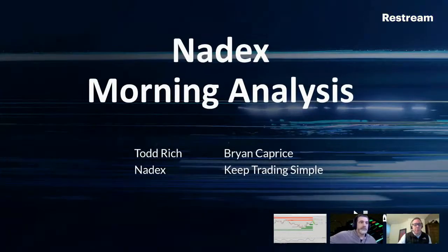Good morning everyone, we are in December 2020. This morning we've actually got some action in the markets, but before Brian and I jump over and get into the action, let me do this very quickly.